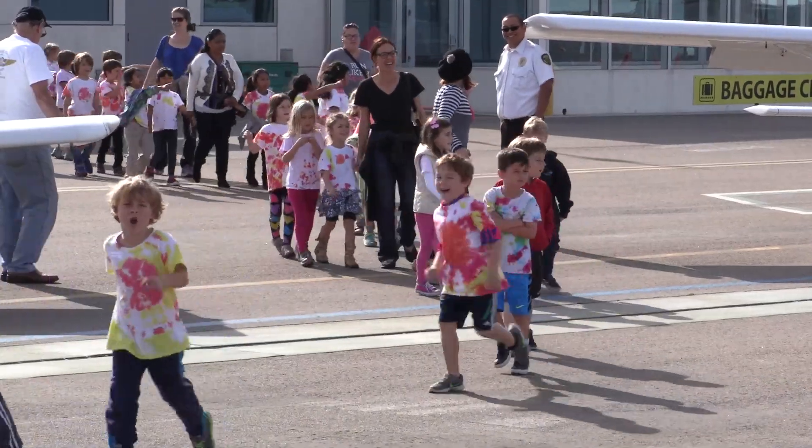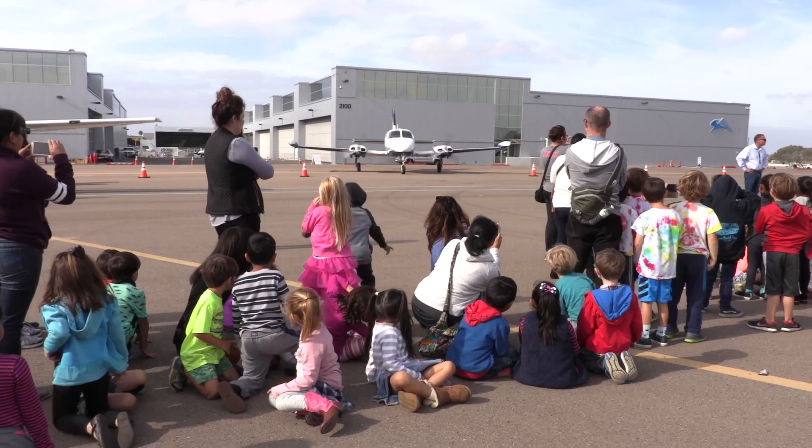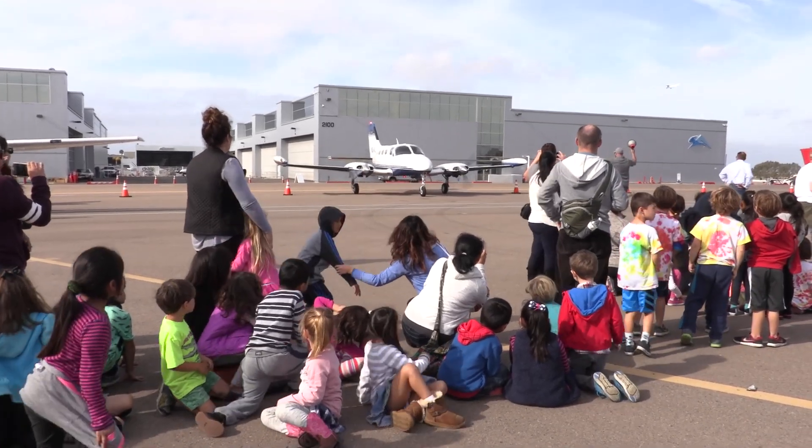Today we have a tour of 250 kindergarteners and first graders coming out to the airport. Every year the local schools get a hold of me — they study transportation, so they think that aviation is a good aspect of it.